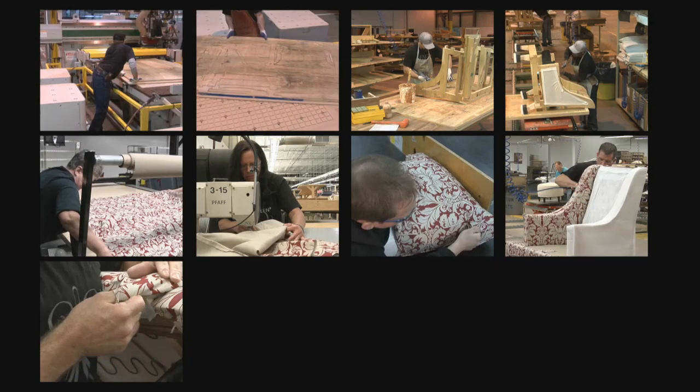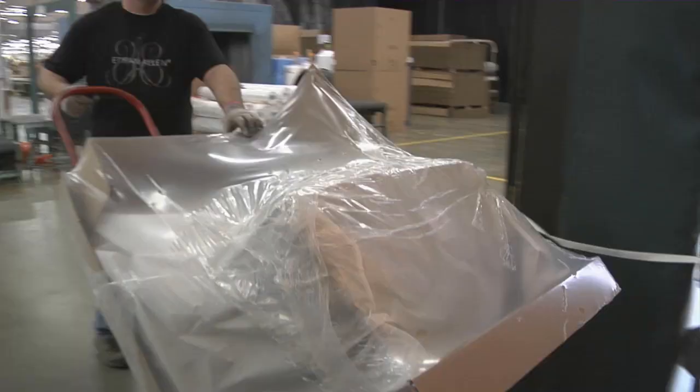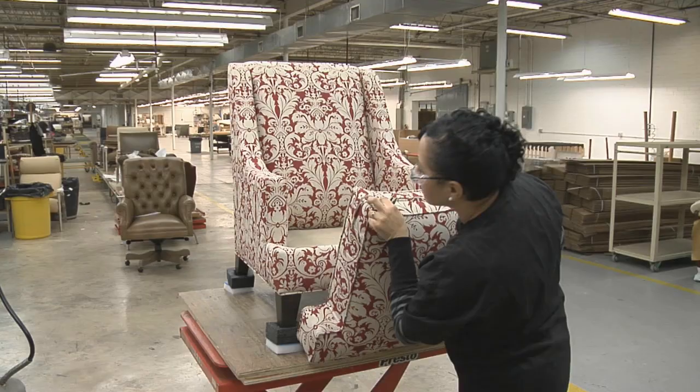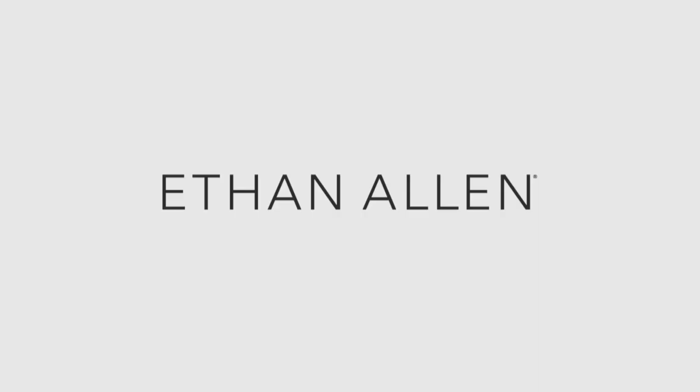On average, it takes about a dozen different artisans and craftspeople to craft a single upholstered chair. Then it's ready to be wrapped, shipped, and delivered — all by hand, of course. From our hands to yours. That's the Ethan Allen way. Enjoy!